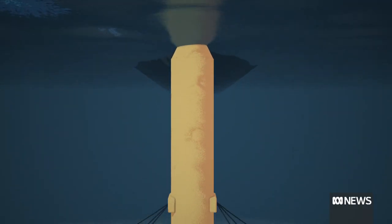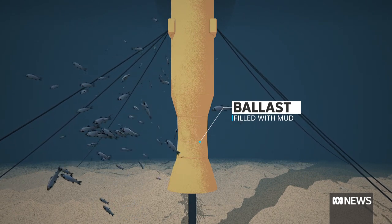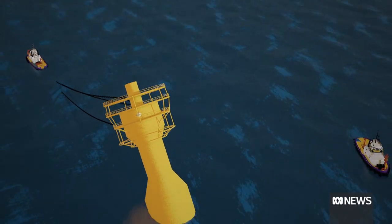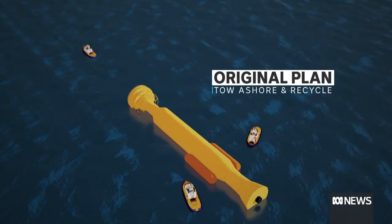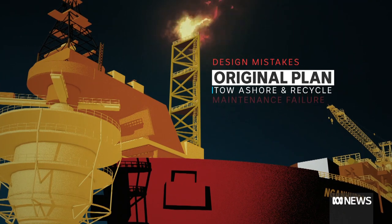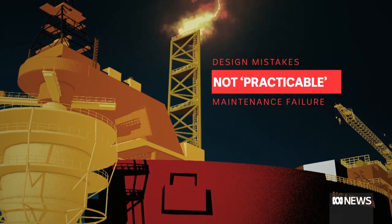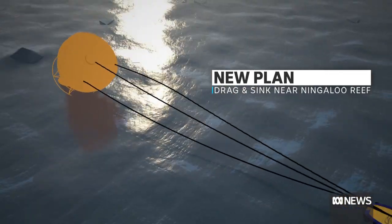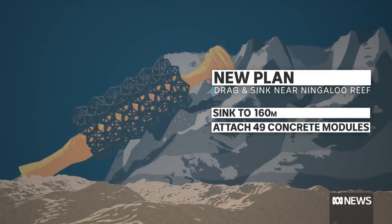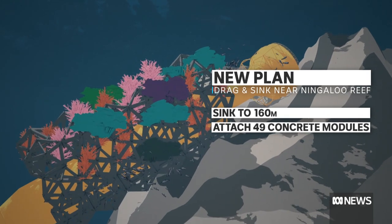Woodside started extracting oil off the coast of West Australia using its brand new Niagara floating oil facility — a big ship that stores and processes oil before it gets transported elsewhere. At one end is what's called a riser turret mooring, or RTM. It's 83 metres long, 12 metres wide, and extends from the surface down towards the sea floor. Woodside filled a compartment at the bottom with mud to weigh it down. When the oil stopped flowing in 2018, the plan was to empty that compartment and float the RTM to shore. But design mistakes and a failure to properly maintain it meant the compartment couldn't be emptied, so towing wasn't practicable. So Woodside made a new plan: drag the RTM to a spot much closer to Ningaloo Coast World Heritage Area, sink it to about 160 metres, and attach 49 concrete modules to it, creating habitat for sea creatures.